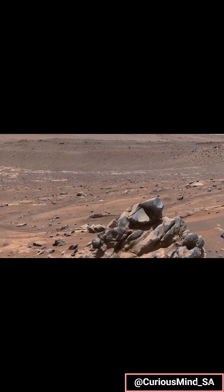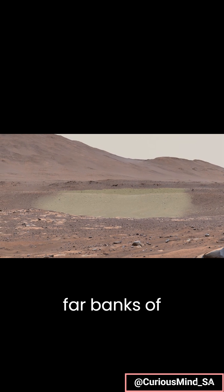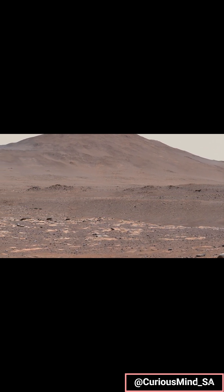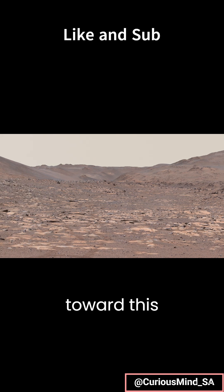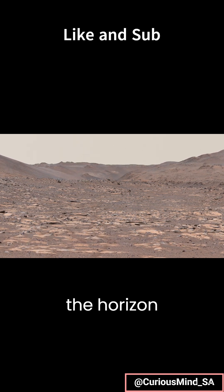From here, Perseverance will continue west. In the distance, you can trace the tops of the natural levees that formed at the near and far banks of the river. The rover will pass this area on its way upstream, continuing toward this spot where the river carved through the crater wall. You can see the canyon on the horizon here.